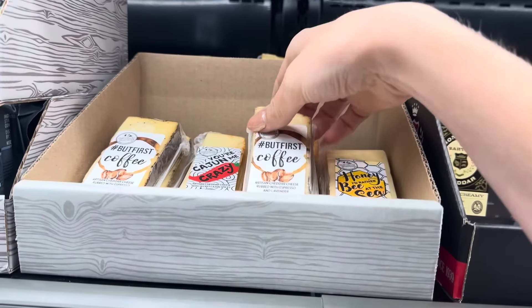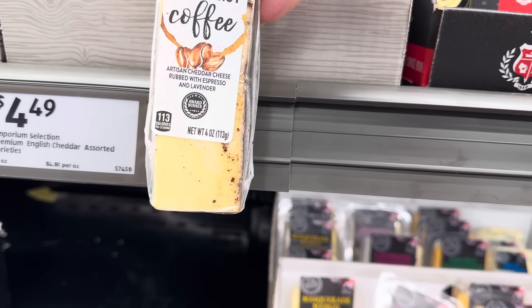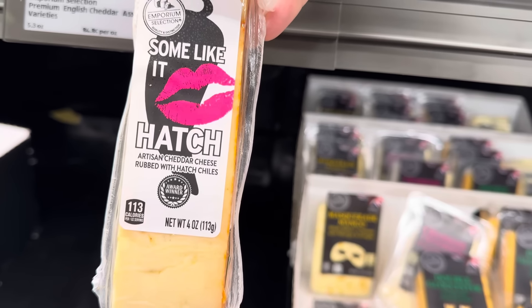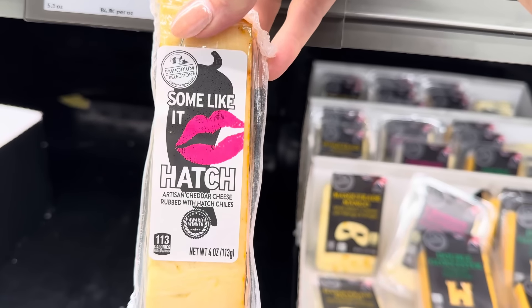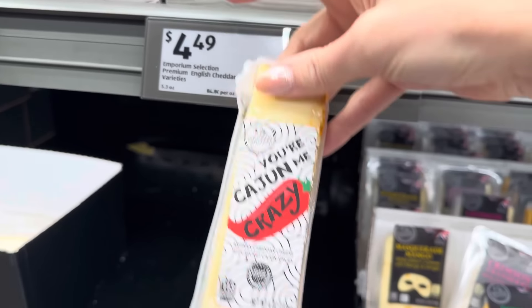Another one I'm seeing here — coffee in our cheese. Artisan cheddar cheese rubbed with espresso and lavender. Sea salt and honey on that one. And it's got hatch chilies in there. $4.49 for these. They're 4 ounces.